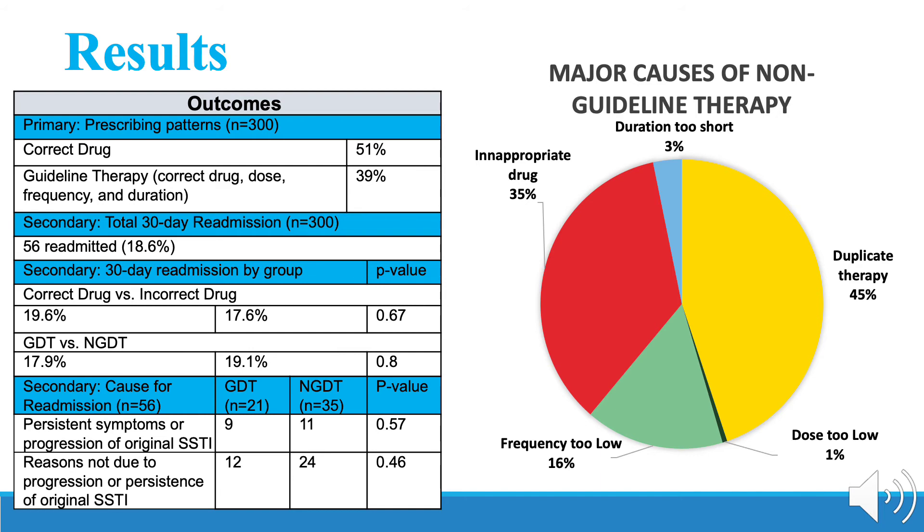Of the 300 patients in total, 56 patients were readmitted within 30 days, resulting in a readmission rate of 18.6%. 30-day readmission rates between those who received the correct drug and those who did not were not significantly different, with 19.6% and 17.6% as their rates, respectively.